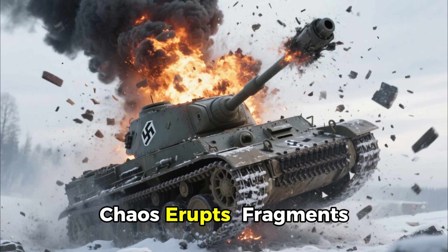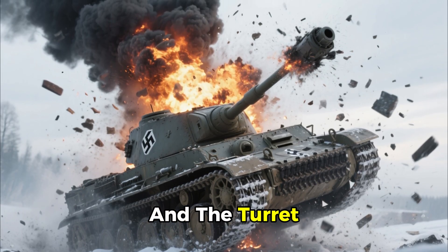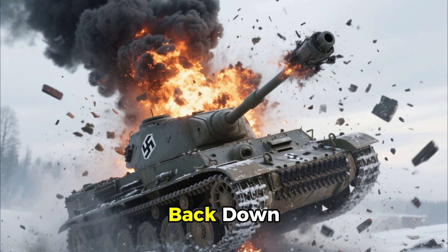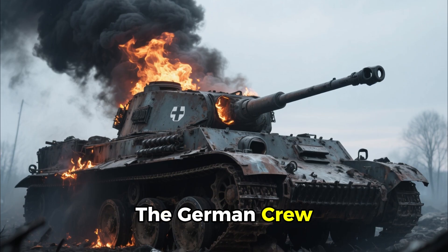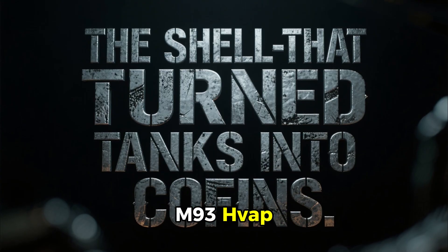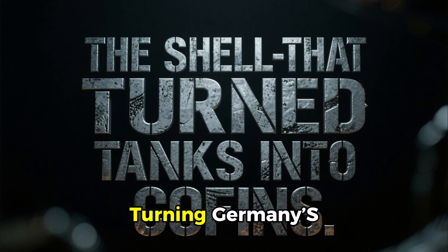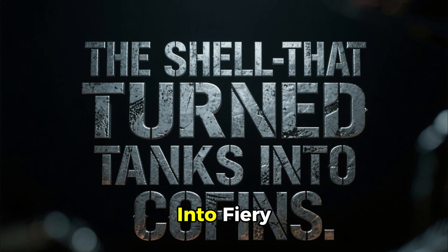Inside, chaos erupts. Fragments ricochet, fuel ignites, and the turret launches skyward before crashing back down. The German crew is obliterated, never understanding what hit them. This is the story of the M93 HVAP — the shell that transformed the battlefield, turning Germany's most feared tanks into fiery coffins.